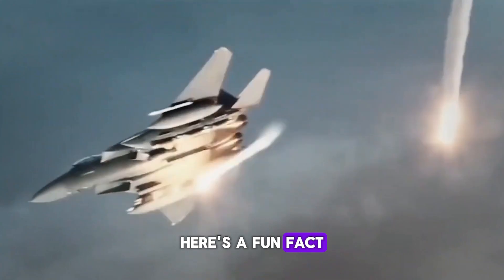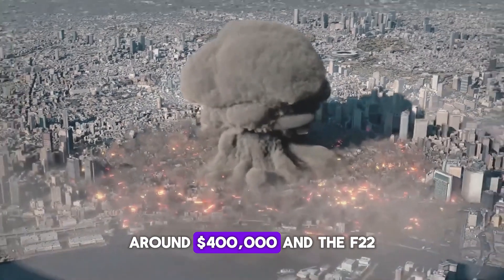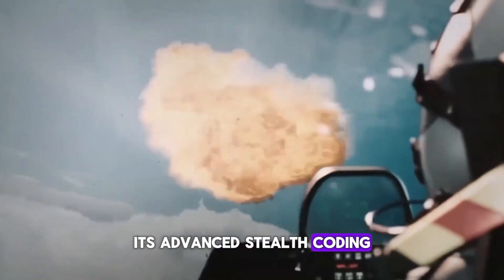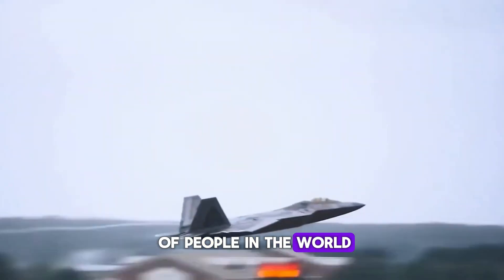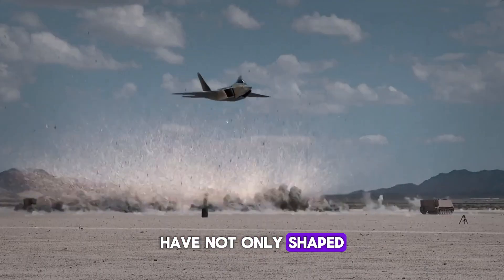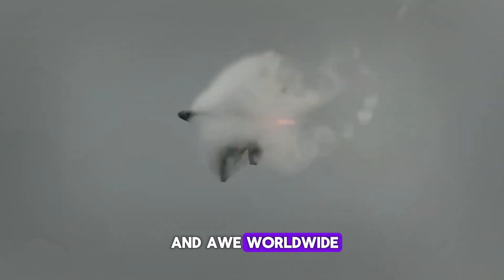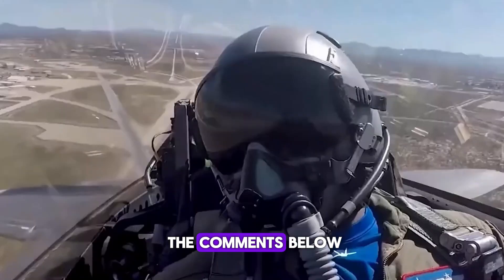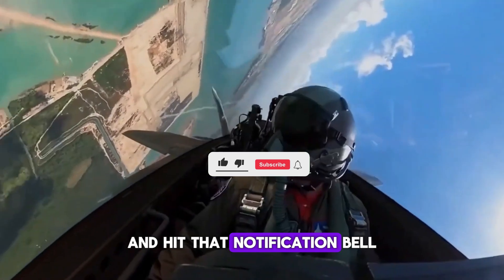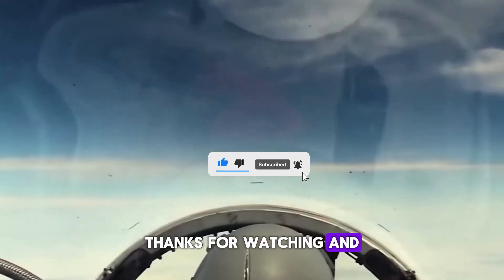Here's a fun fact: the F-35's helmet costs more than a Ferrari — around $400,000. And the F-22? Its advanced stealth coating is so secretive that only a handful of people in the world know the full composition. The F-series jets have not only shaped military aviation, but also inspired innovation and awe worldwide. Which one is your favorite? Let us know in the comments below, and don't forget to like, subscribe, and hit that notification bell for more aviation content. Thanks for watching, and see you in the next video.